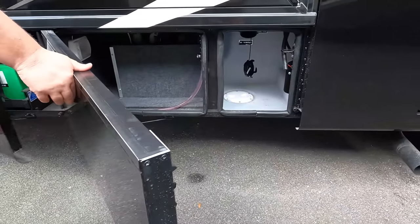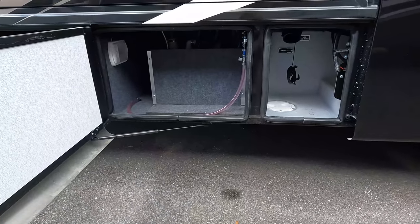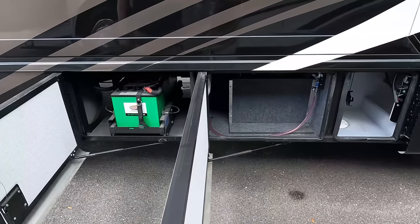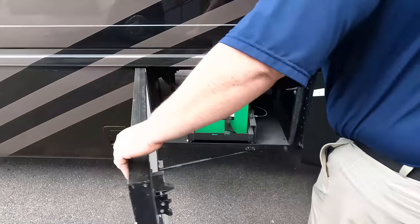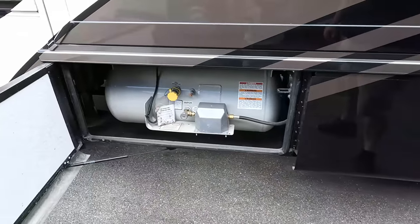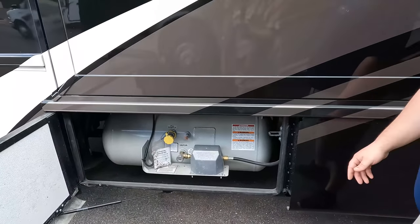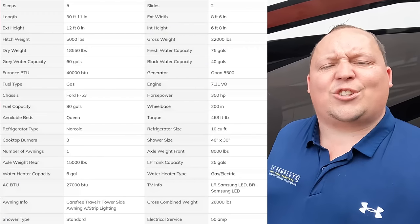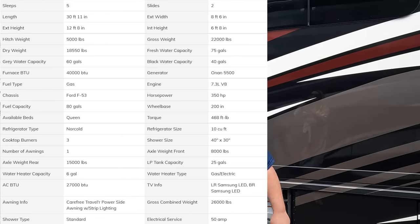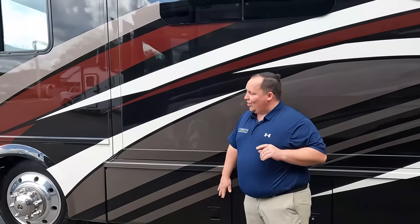Not a lot of storage on this side. Here's your Interstate batteries — looks like they're on a tray. Propane tanks are in here. There are all the specifications about this motorhome as well. The outside of the Baystar looks great, but the inside looks even better — let's go take a look.